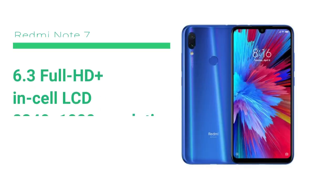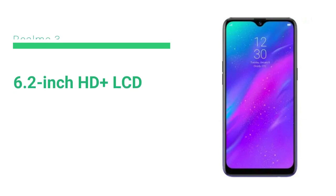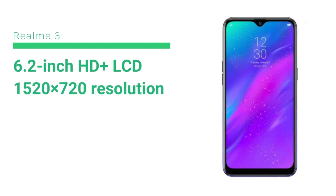In terms of display, the Redmi Note 7 has a Full HD+ display with a resolution of 2340 by 1080p. The Realme 3 also has a Full HD+ display but with a lower resolution of 1520 by 720p. So the resolution is lower compared to the Redmi Note 7. The display is a clear winner for the Redmi Note 7.